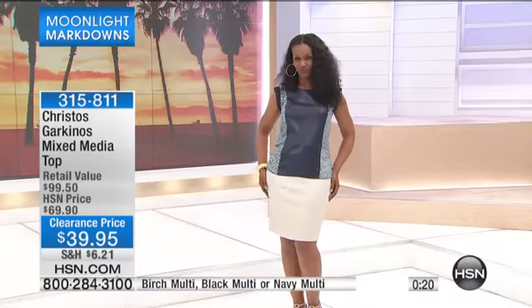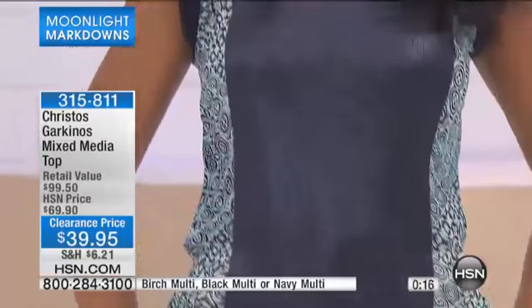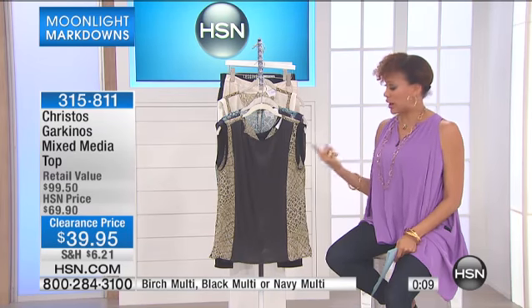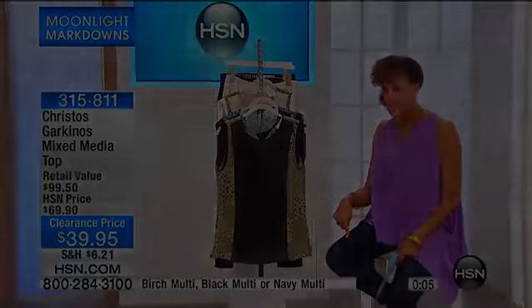I was told by Anthony one time that we should have three to four tops to every pair of bottoms, and I totally agree with that. So $39.95 — that's 315-811. Stick around, I've got my denim coming up in a second.